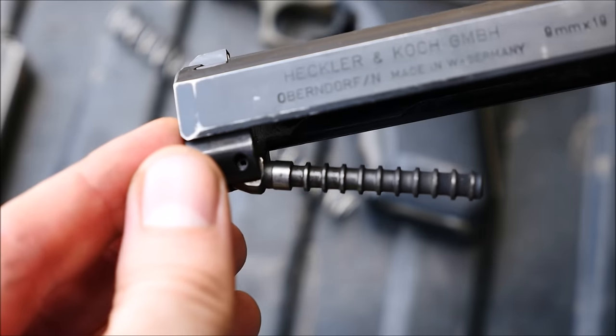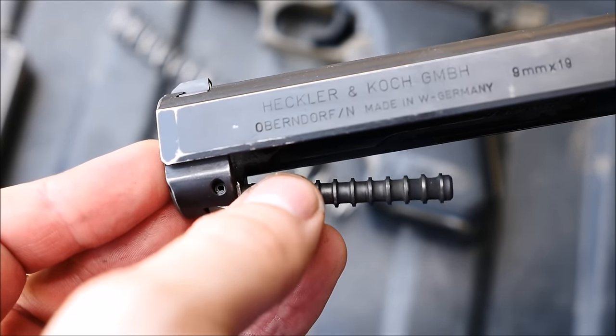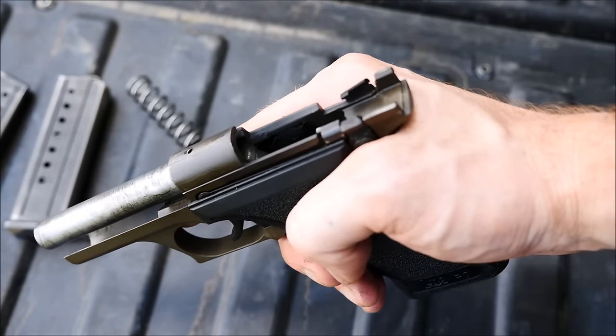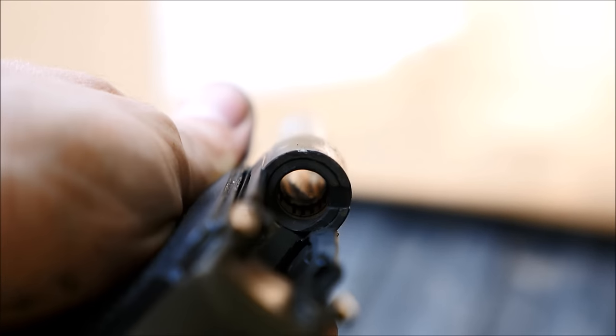The gun functions via an interesting gas-delayed blowback system, whereby pressure imparted on the piston serves to delay the opening of the action. The mechanism actually draws the striker to the rear, and without squeezing it, the gun cannot be fired. P7s also have a fluted chamber, just like an MP5, which aids in extraction.